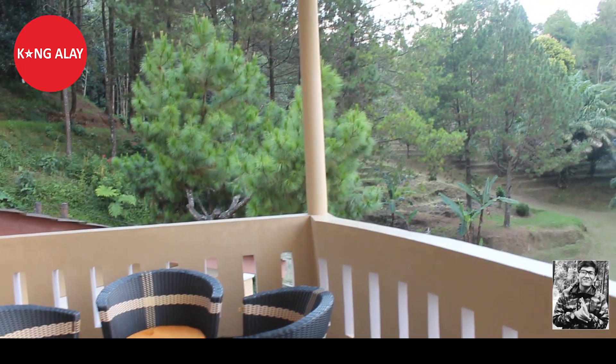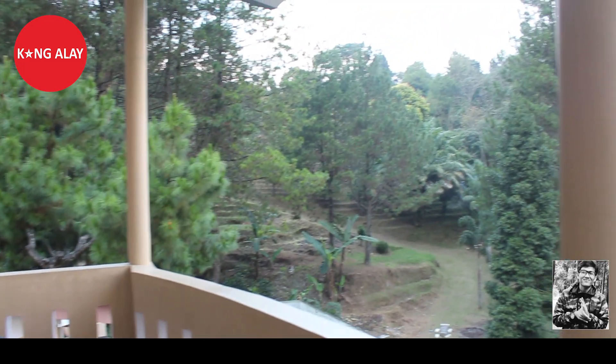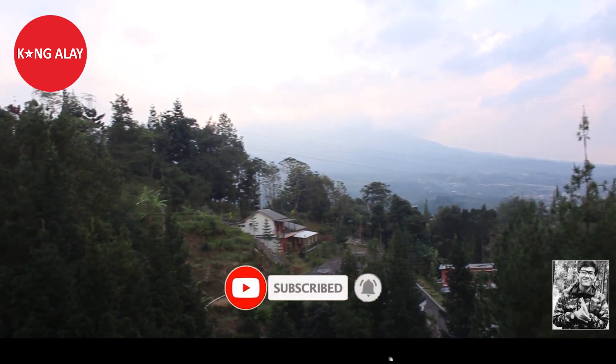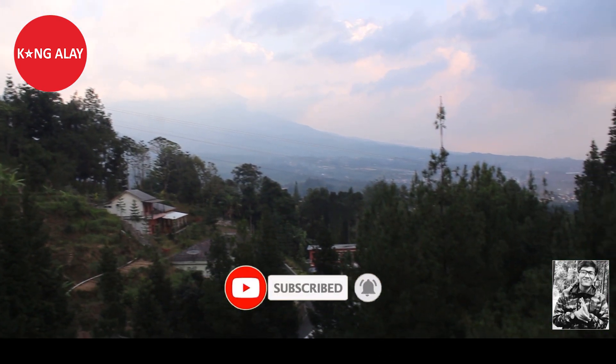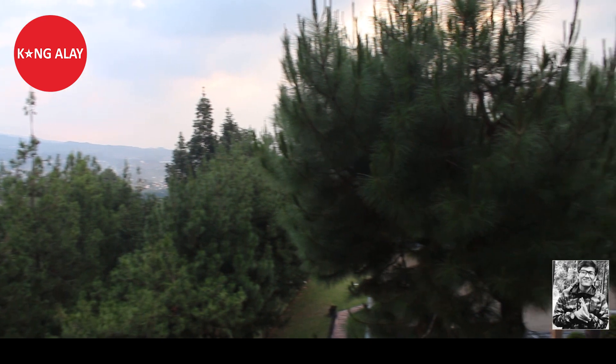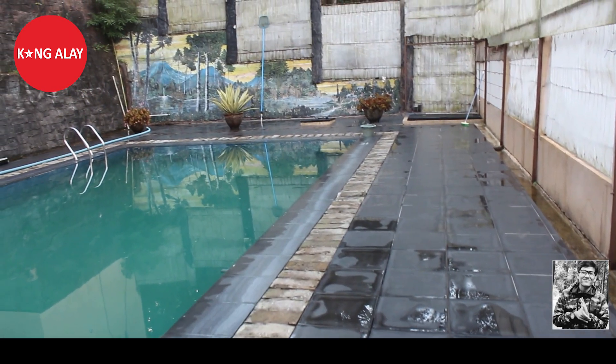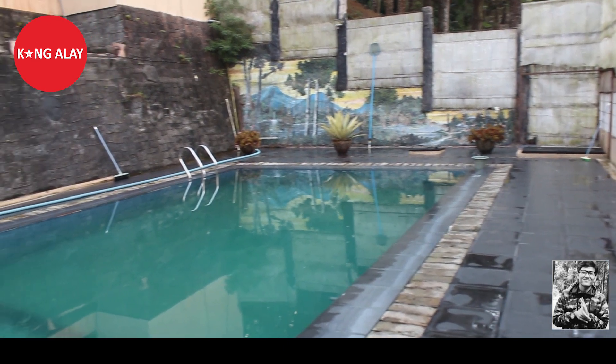Halo teman-teman, kembali lagi di channel saya. Terima kasih buat teman-teman yang sudah menonton video ini. Sebelum melanjutkan, jangan lupa untuk like dan subscribe agar teman-teman tidak ketinggalan informasi villa yang baru. Serta jangan lupa tonton videonya sampai selesai agar teman-teman tahu kondisi villanya dari mulai parkiran.